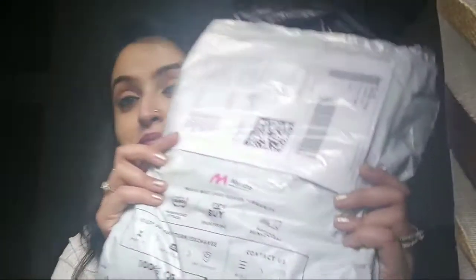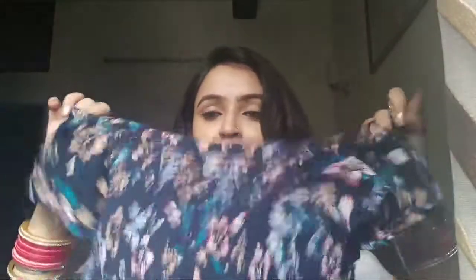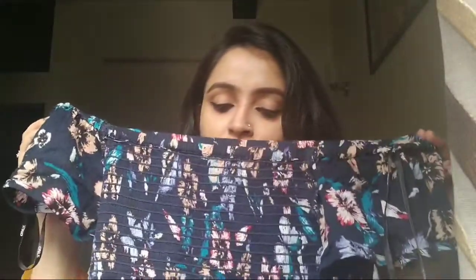This one is from Myntra — a maxi dress. It's very cool, off-shoulder with a floral print. It's a long maxi dress, very comfortable. The fabric is viscose which is very easy to carry, and on the waistline it has elastic which gives you a body-hugging feel. This is one of my favorite maxis, so for this I'll give a big thumbs up.